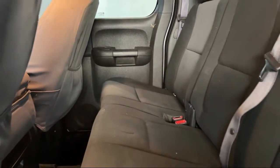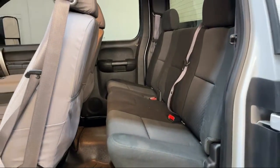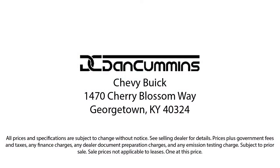Visit us today at one of our convenient locations in Paris or Georgetown and drive for your Dan Cummins deal. Thank you.